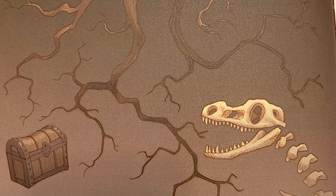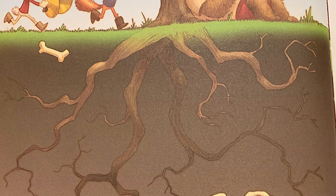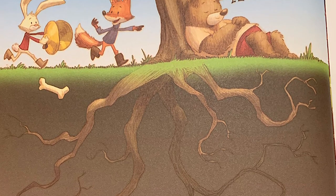U is for underground. The roots of an apple tree spread underground. Roots soak up water and nutrients and keep the tree from falling down.